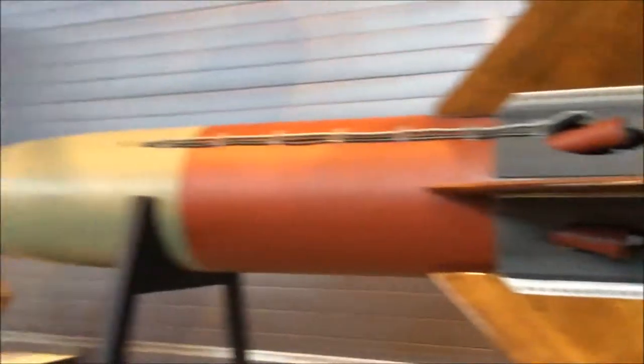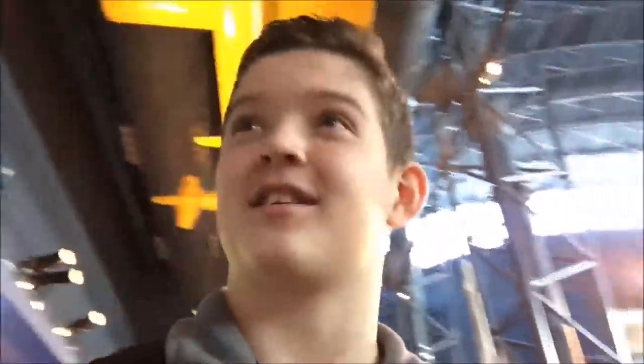This next missile actually has wood wings — oh my goodness! This stuff is crazy. This is just one smaller room and it's filled with so many missiles and rockets.